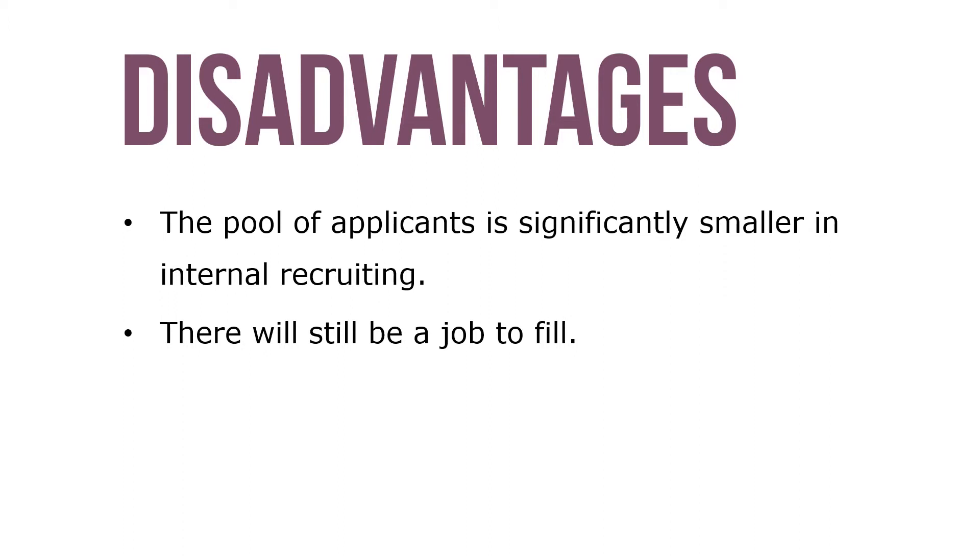The organization can save money by recruiting internally because of lower costs, and internal recruiting is usually faster. Disadvantages include the pool of applicants being significantly smaller in internal recruiting, and there'll still be a job to fill when all is said and done.